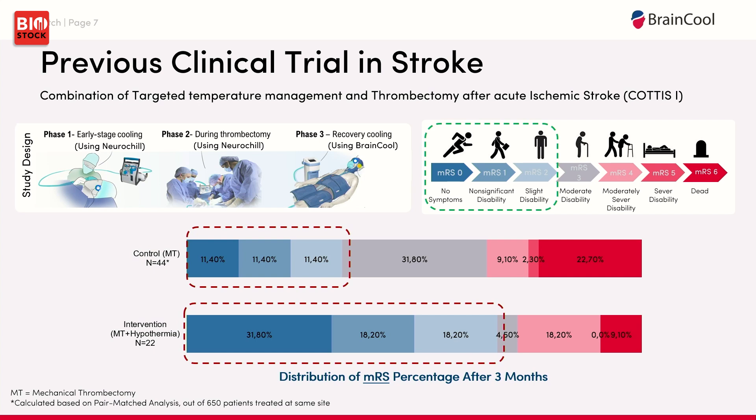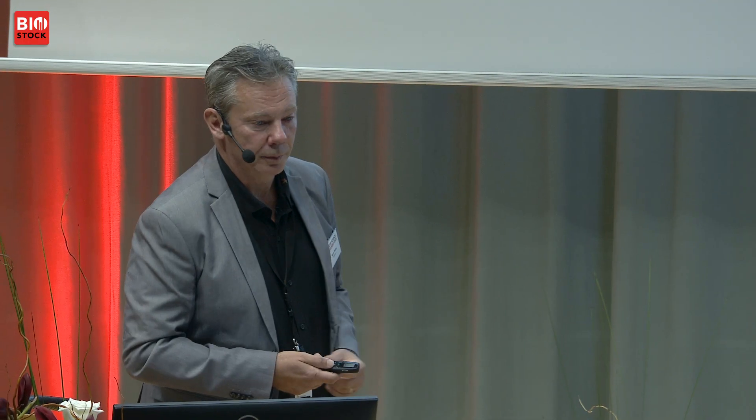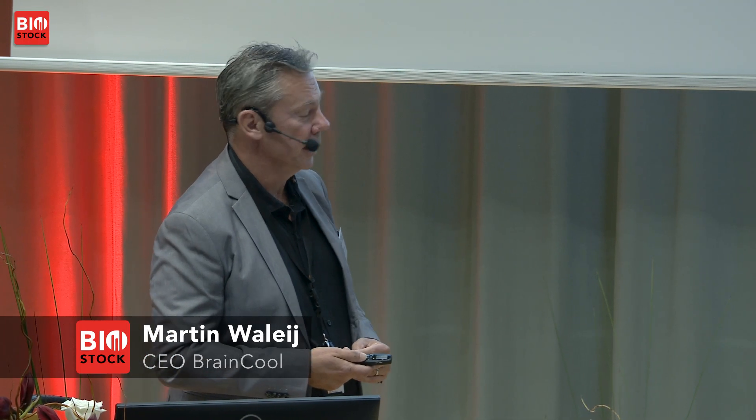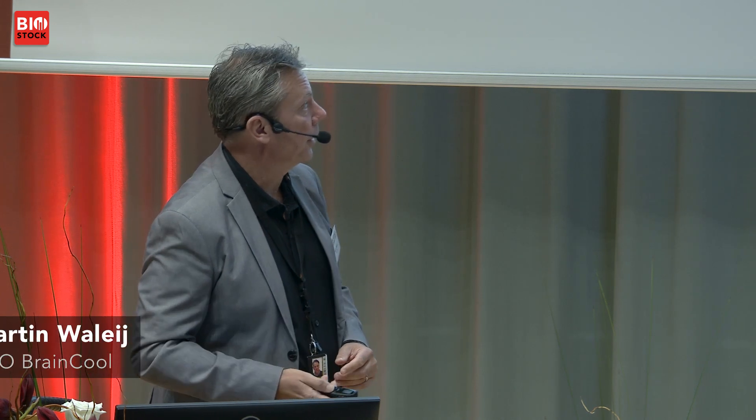In our first feasibility data, comparing to historical data and shift analysis, we proved survival with good neurological outcome improved from 34% to 68%. This is unprecedented. There have been thousands of pharmaceutical agents from the renowned biotech industry trying to reach the market for ischemic stroke, and we think we can launch a completely new treatment already in 2025.